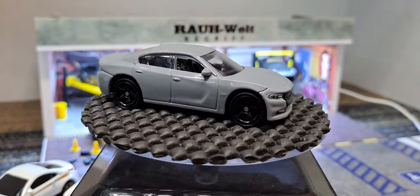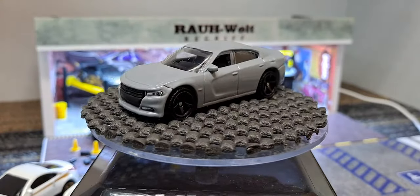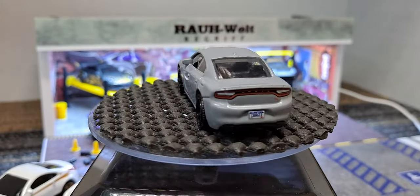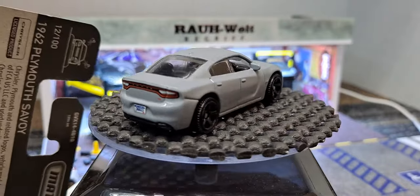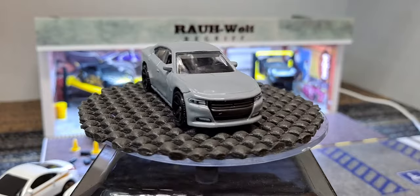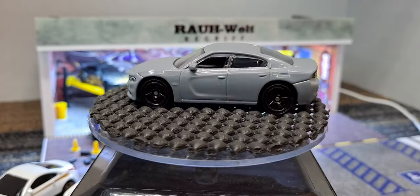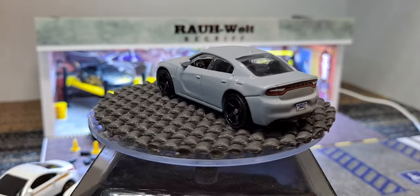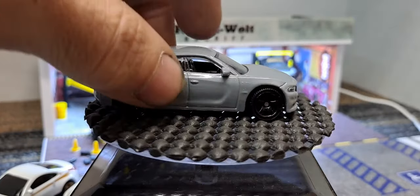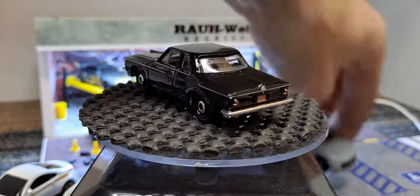And we got a 1962 Plymouth - this says number 12 out of 100. I think Matchbox has 100 releases a year, and they don't have color variations. This looks really awesome in black - really cool looking.